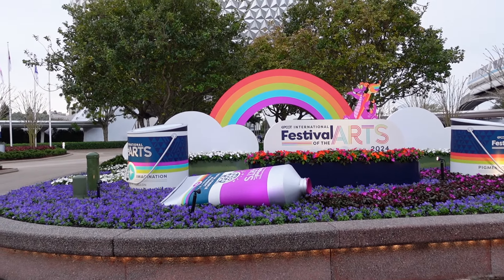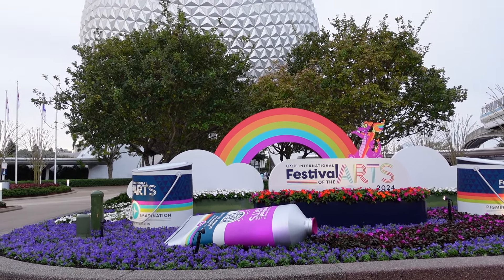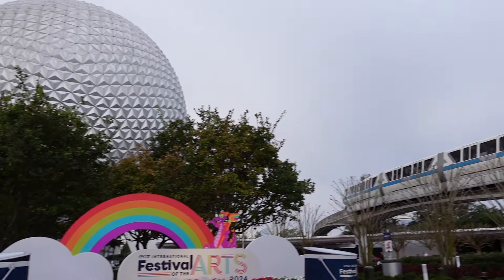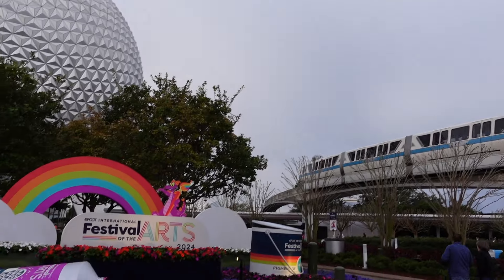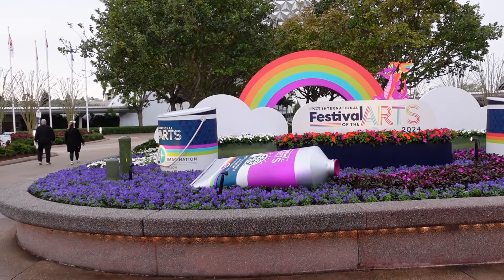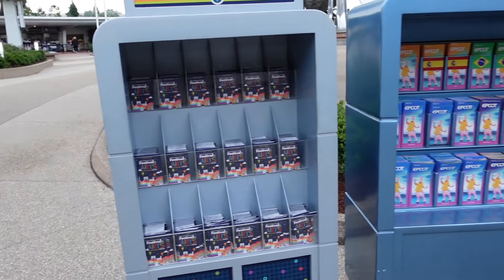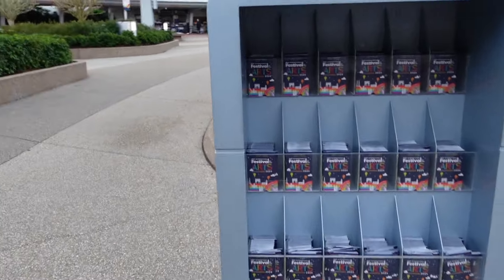Festival of the Arts — like I said, this morning a beautiful sign, very empty in Epcot. Spaceship Earth looking beautiful and Monorail Blue just coming in. I love this sign, it looks spectacular. Just as you come in the main entrance, next to the sign, you have the festival passports here.